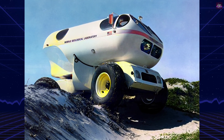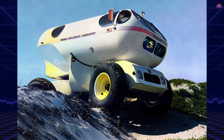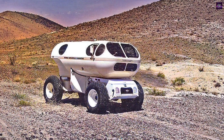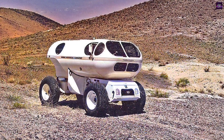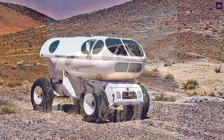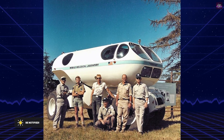The Corvair air-cooled flat-six engine has an intriguing connection with the Mars rover Curiosity, a link that spans from a testing site in the southwest to the Martian surface. This connection can be traced back to the lunar missions and the Surveyor, a remotely controlled vehicle that paved the way for mobility on the lunar surface.